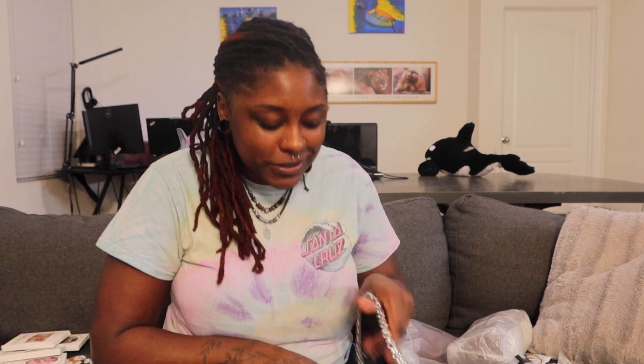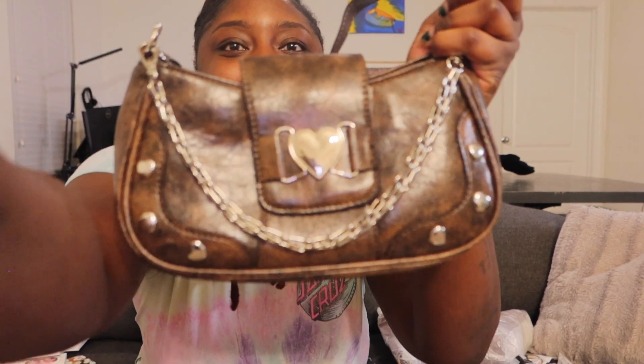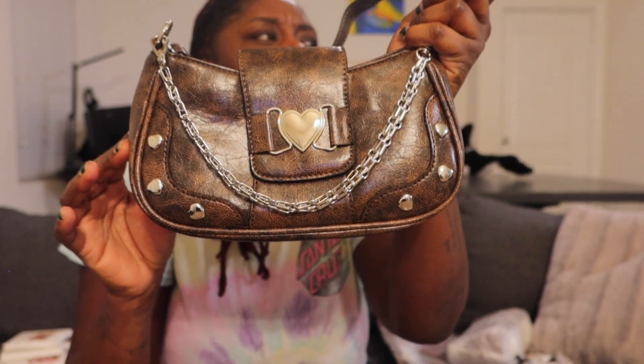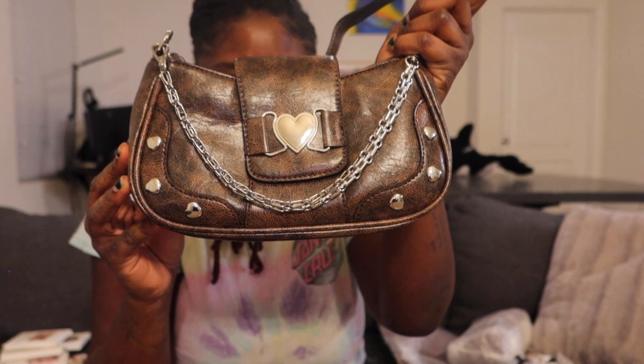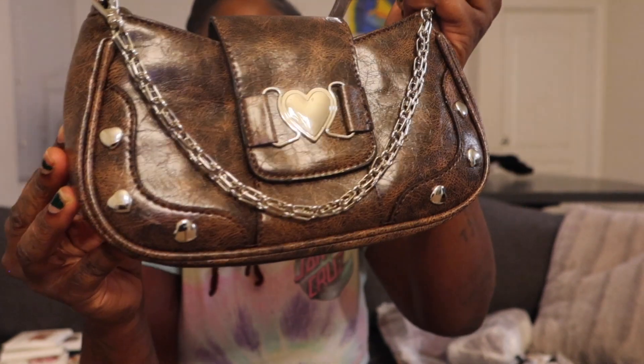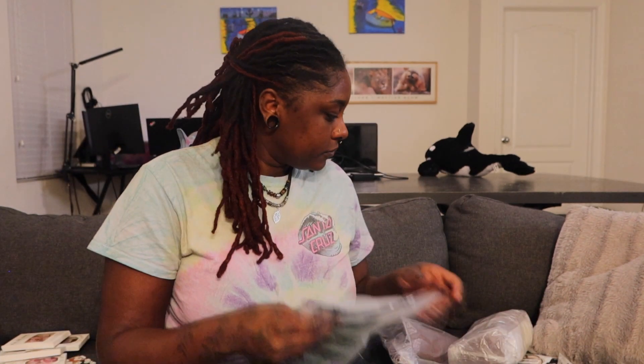Hold on, you gotta see the vision. Oh, you see the vision? Let me — oh, sorry. Here it is, closer. I got a belt, I got a belt because I'm basic. Let's just put that over there.